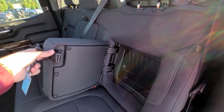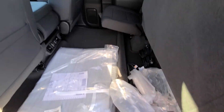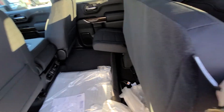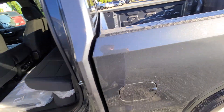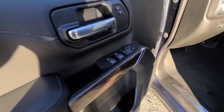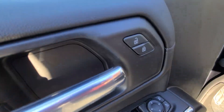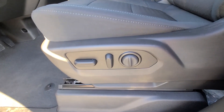Rear seat storage and under seat storage as well. Power windows, locks, and mirrors. This has got the SLE convenience package, so you've also got the power driver's seat.